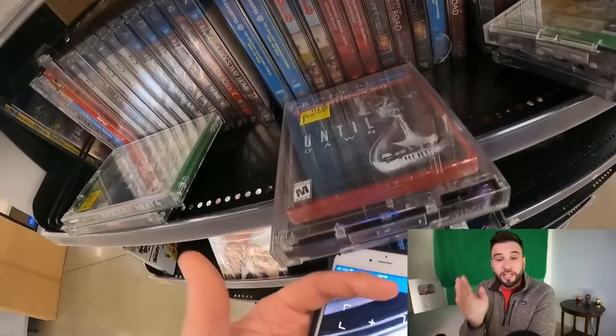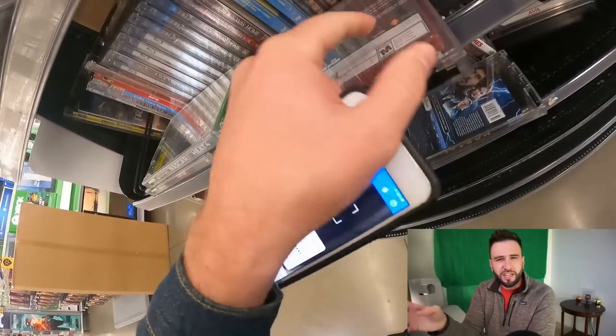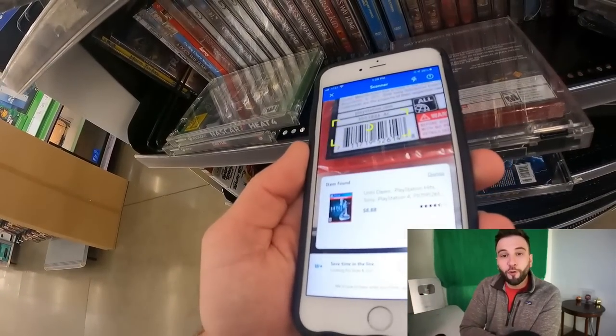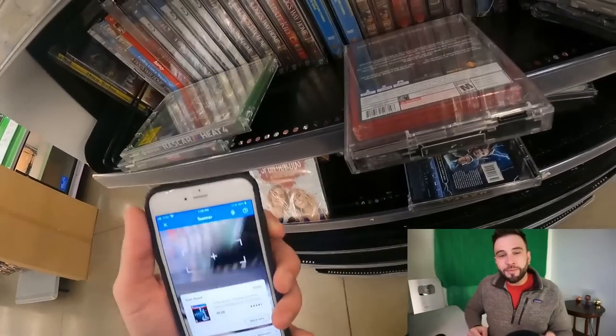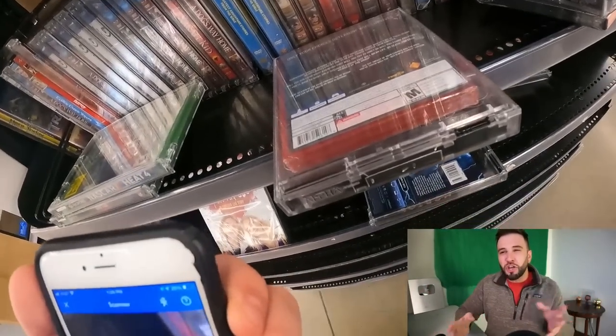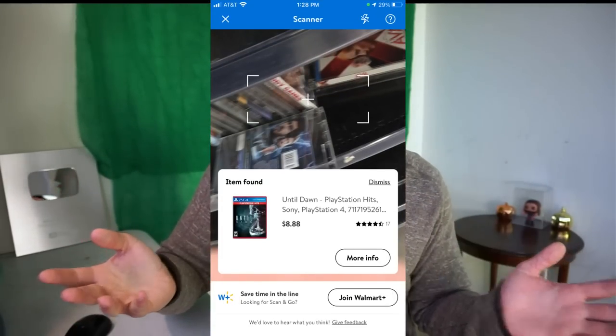The next thing I like to do is scan the video games, collectibles, DVDs, or electronics in the clearance section looking for secret clearance. What is secret clearance and why do they have this? Sometimes there is a communication jumble between the sticker price and the actual clearance price. In this case, the sticker clearance price is $14.88, but the actual secret clearance price is $8.88. I find this out by using the Walmart app — free to download — scan the barcode, and as you can see right there on the screen, that is the actual price that I paid.